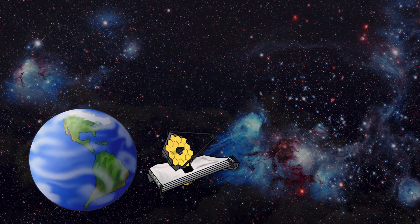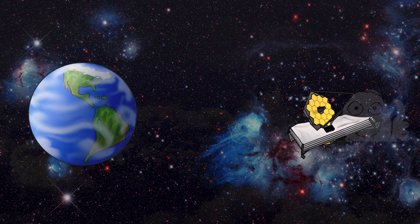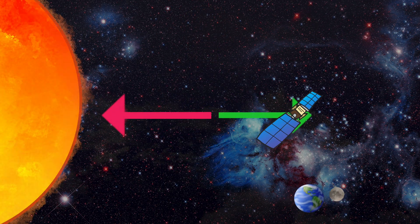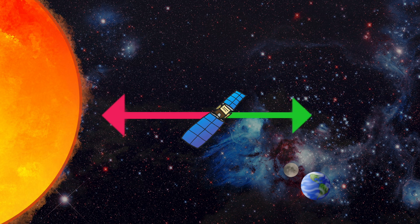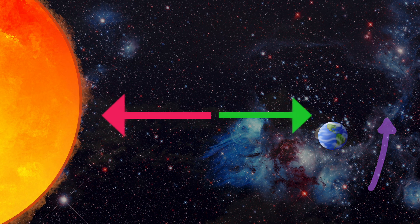It is possible to park something here because at certain places between the Sun and the Earth, the forces of gravity and the centrifugal force can cancel each other out, meaning that we can put a satellite there and it will basically stay there. You can compare this to a game of Tug of War. If we put a satellite between the Sun and the Earth, the Sun tries to pull it closer and Earth's gravity does its best to keep the satellite close, and somewhere in between, the forces cancel each other out.